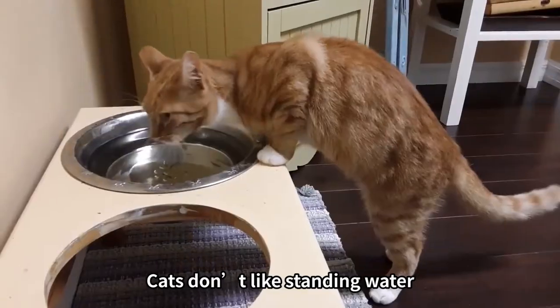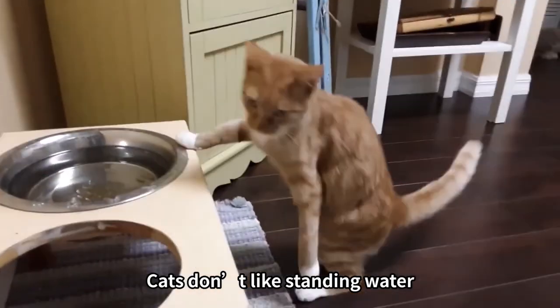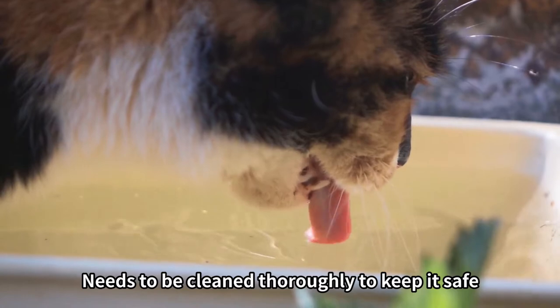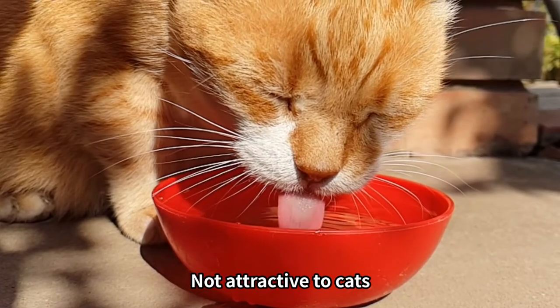Cons of cat water bowls: cats don't like standing water, some cats don't like their whiskers touching the edge of the bowl, the bowl needs to be cleaned thoroughly to keep it safe, and it is not attractive to cats.